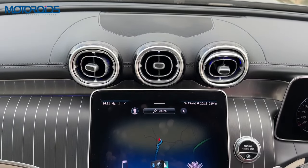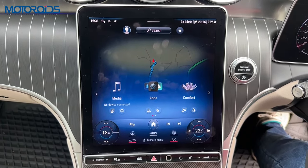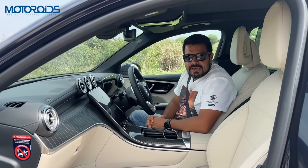This screen and all these controls may come across as slightly overwhelming if you're using it for the first time, but trust me, it's very intuitive and very easy to use.